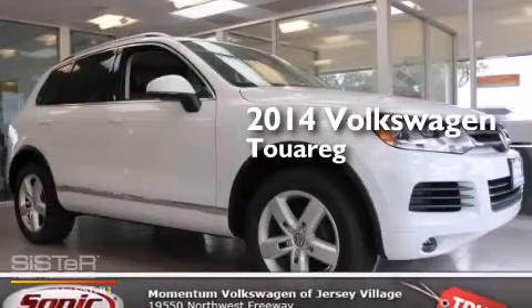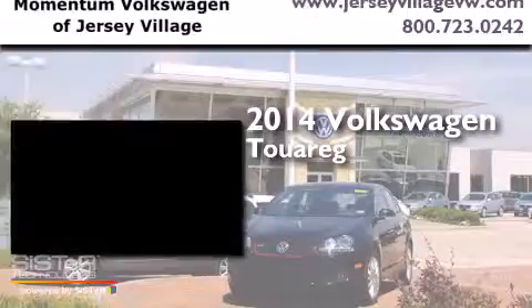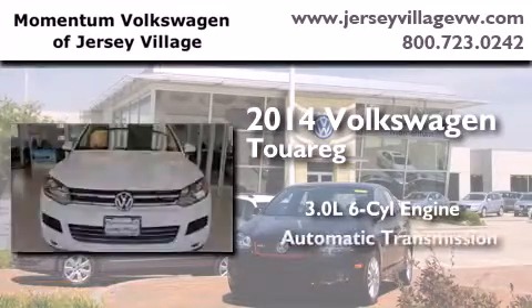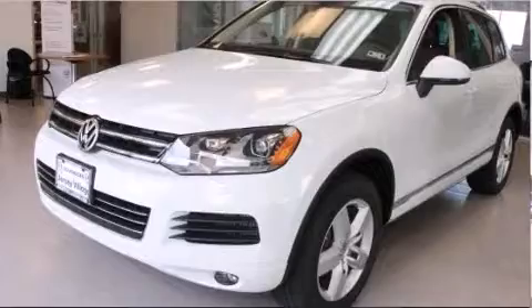This is a brand new 2014 Volkswagen Touareg. It has a 3.0 liter 6-cylinder engine, an automatic transmission, and all-wheel drive.